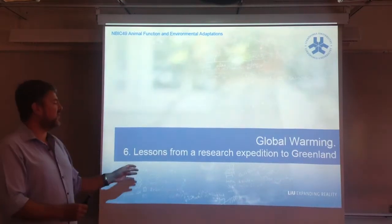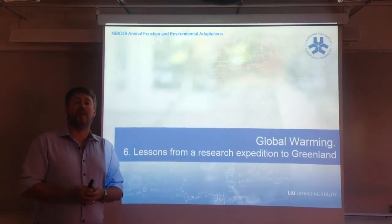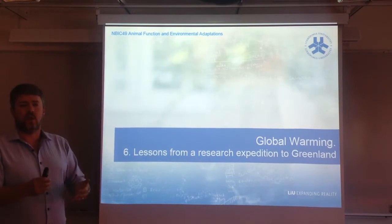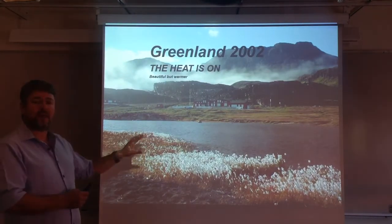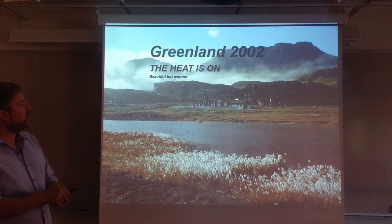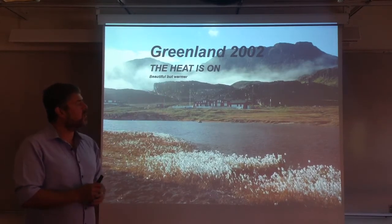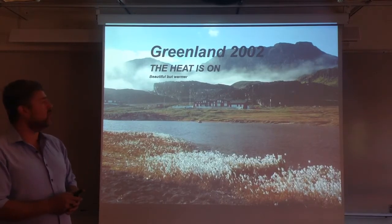What I want to give you in this last lecture is an account of a closer experience related with the problem, and that's why I call this 'Lessons from a Research Expedition to Greenland.' I had the opportunity to participate in a research expedition to a magnificent place called Disko Island. What you see here is the marine station of the University of Copenhagen in Denmark. This is an expedition that we did to Greenland in 2002.